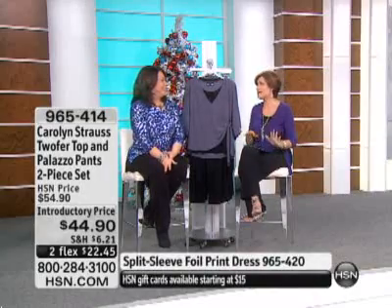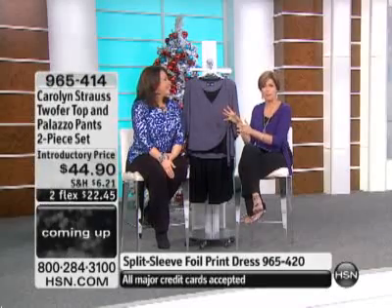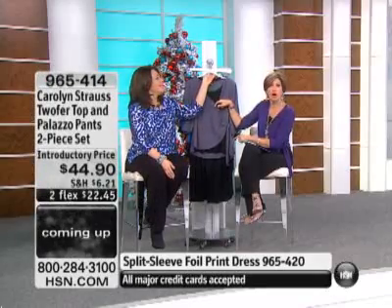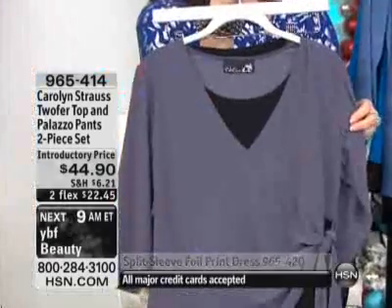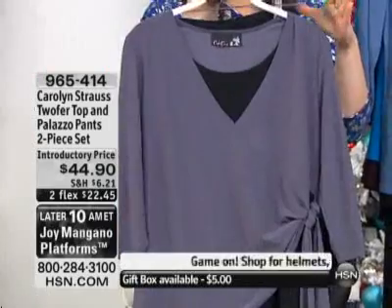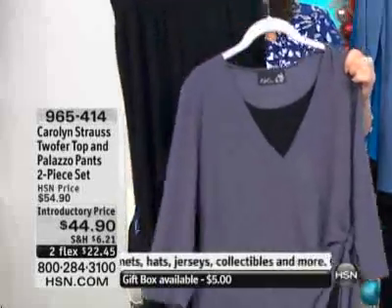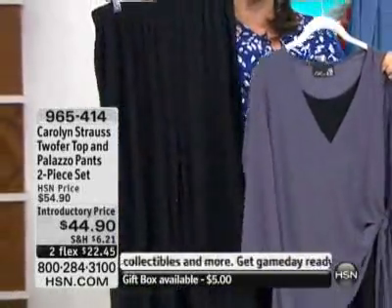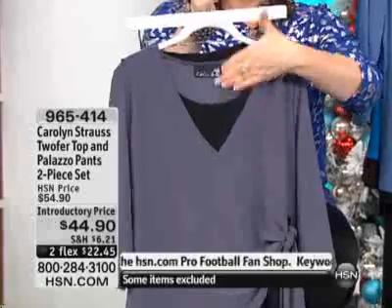We're going to move on now to my outfit because my outfit is amazing. First of all, it looks like three pieces — the best part is it's two pieces. This is all attached. The little piece you see underneath that looks like a tank is all attached. The color choices — everything has black except the ocean blue. You're going to get a black palazzo pant and a two-for top that has the tank in the front and is just plain in the back.